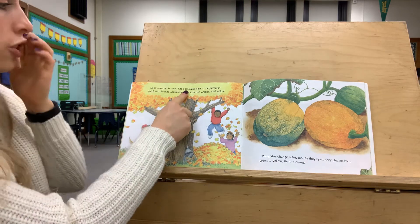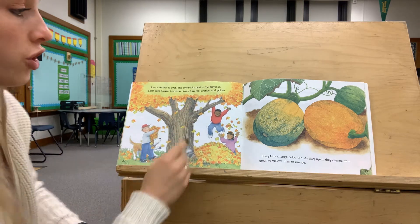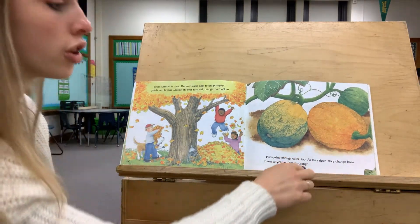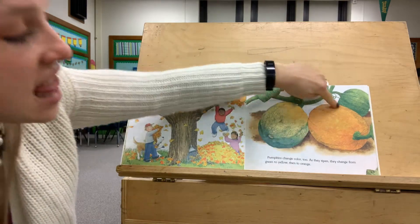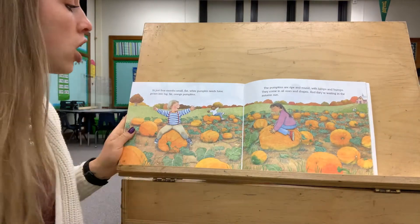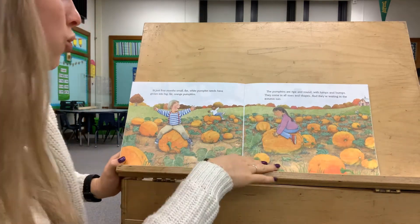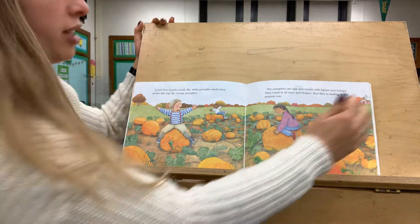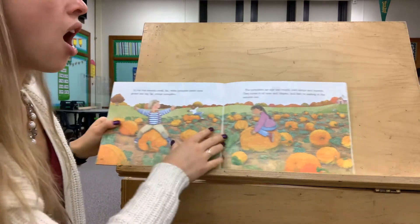Soon summer is over. The corn stalks next to the pumpkin patch turn brown, the leaves on the trees turn red, orange, and yellow, and the pumpkins change color too. They're turning orange — as they ripen, they change from green to yellow and then to orange. In just four months, small, flat, white pumpkin seeds have grown into big, fat orange pumpkins. The pumpkins are ripe and round with lumps and bumps — they come in all sizes and shapes and they're waiting in the autumn sun.